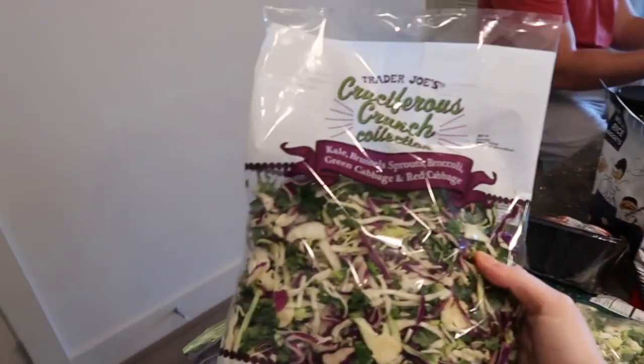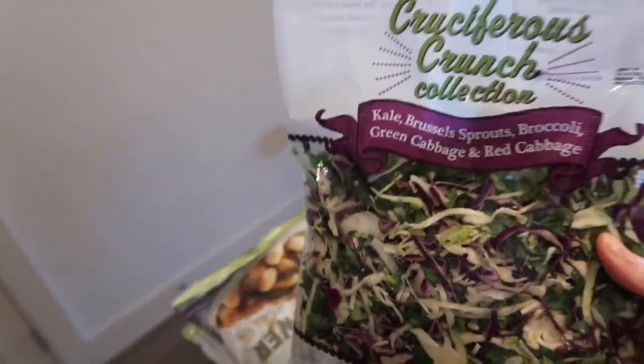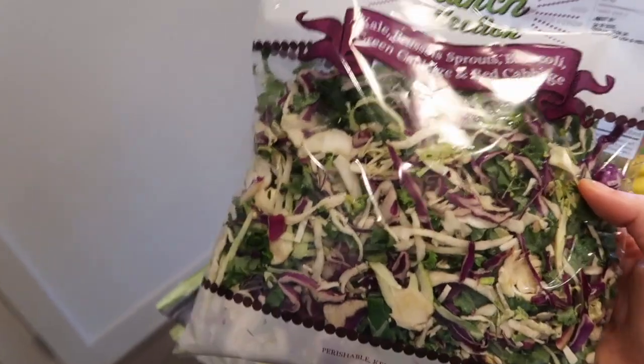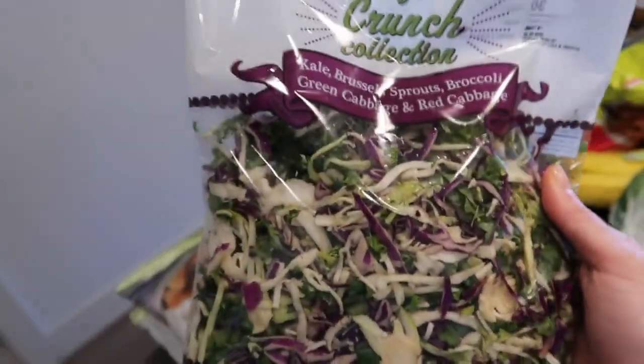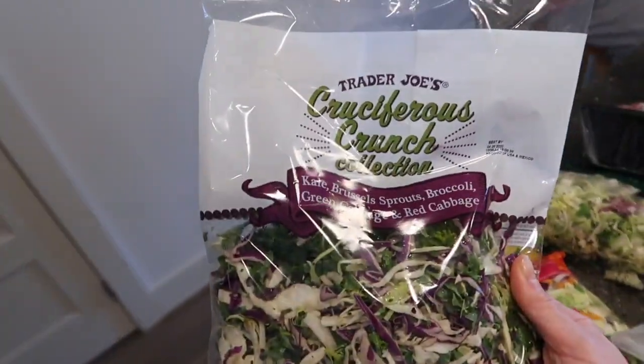We got a bunch of salad stuff again this week — this cruciferous crunch. We've been making a lot of egg roll in a bowl, which is basically just sautéing this with some sesame oil. You can put some protein in it like chicken or shrimp, then some coconut aminos, some sriracha, and it's basically like a low carb egg roll in a bowl. We also scramble an egg in it as well.